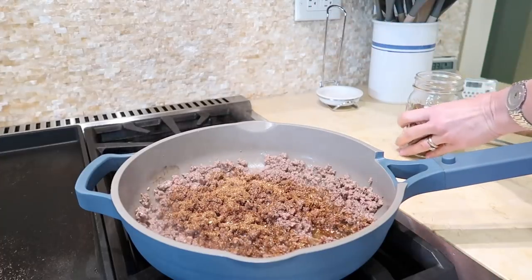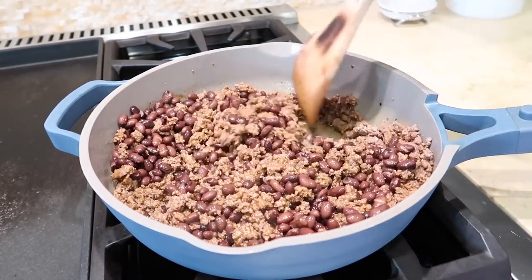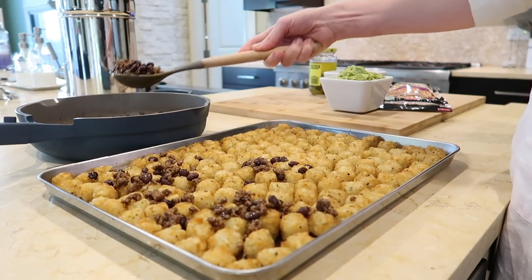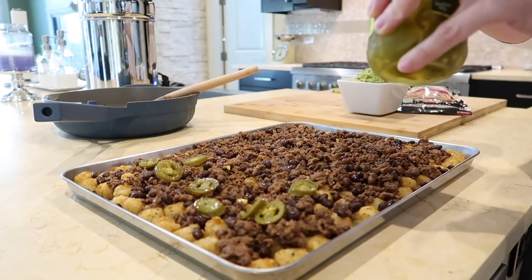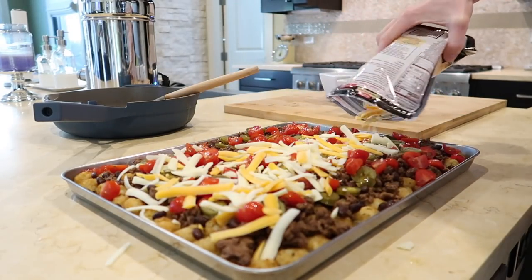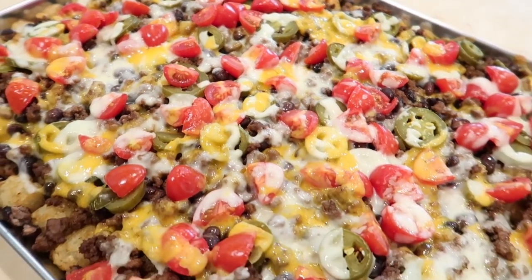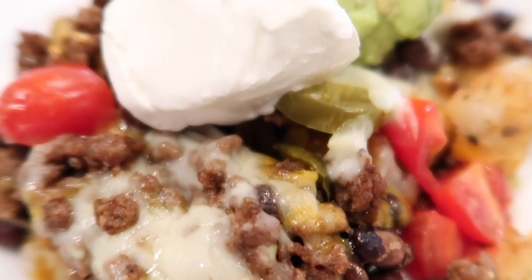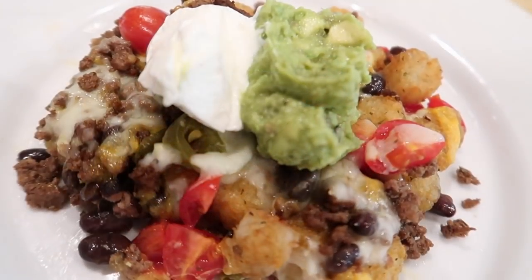When the meat is cooked through and no longer pink, add taco seasoning, then add the black beans. Stir and cook until the beans are warmed through. Top the tater tots with the beef and bean mixture, jalapeños, tomatoes, and cheese. Bake for about 10 minutes until warmed through and the cheese is melty and bubbly. Then top with sour cream, guacamole, cilantro, and all your family's favorite nacho toppings. Definitely give tachos a try if your family is a fan of nachos and tater tots.